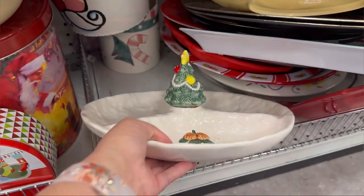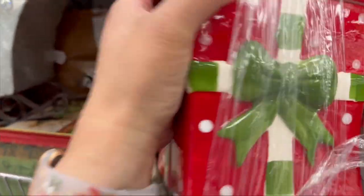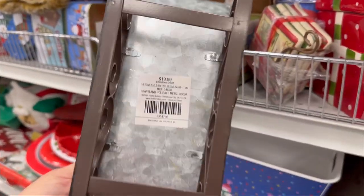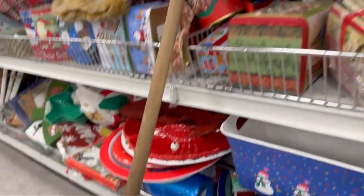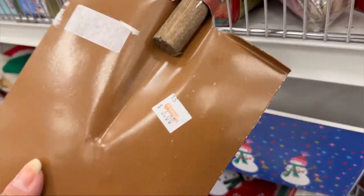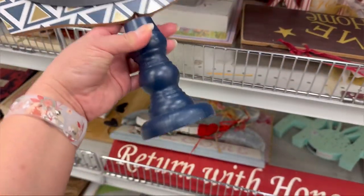I found this Hobby Lobby sleigh — I actually have it so I know it's from Hobby Lobby and I can identify the Hobby Lobby tags right away. It was only $1. I thought it was great; you can always take off the stickers or paint it. And this little shovel was adorable. I kind of wish I would have picked it up — I just think it's so unique and I love the size of it. But it was $3.